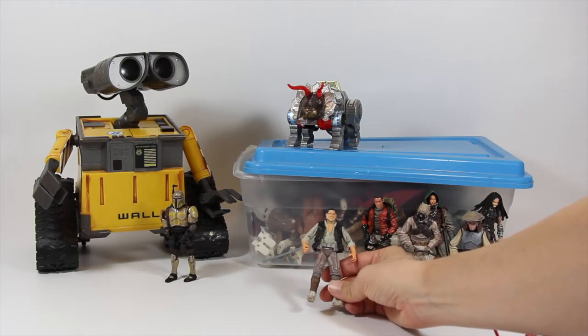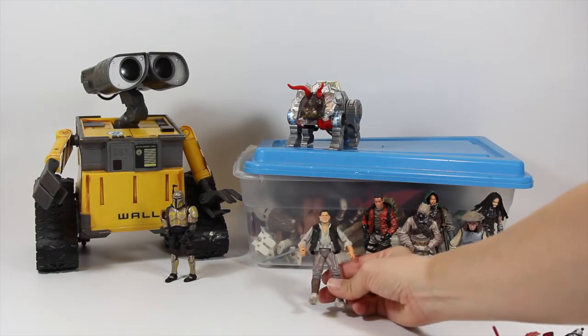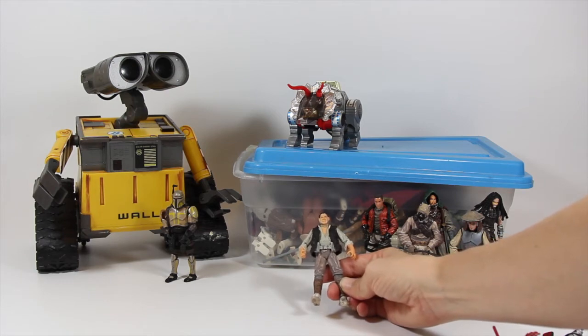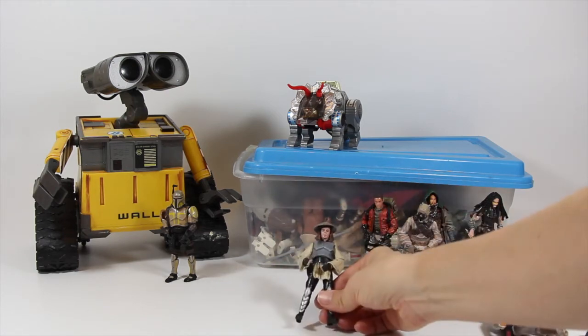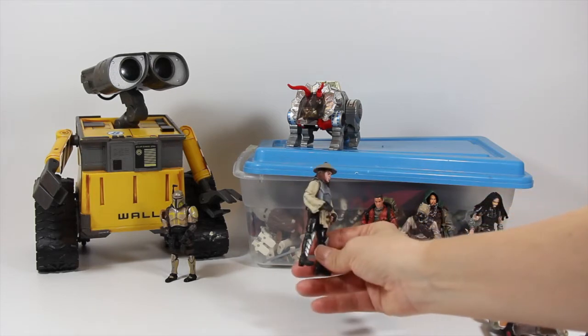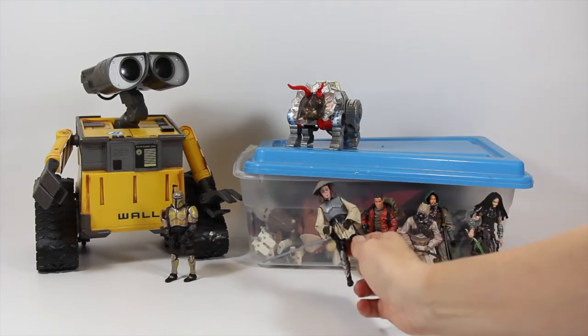There's some non-Star Wars ones in here. There's Gibbs, who kind of looks like he belongs in the Star Wars universe now - he's got the utility belt on. There's a Pirates of the Caribbean one that looks cool. And there's this guy who looks like he's from a video game, but he's also armored up with Stormtrooper armor.